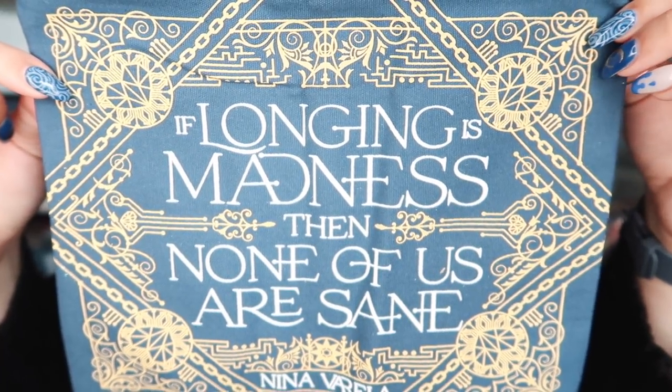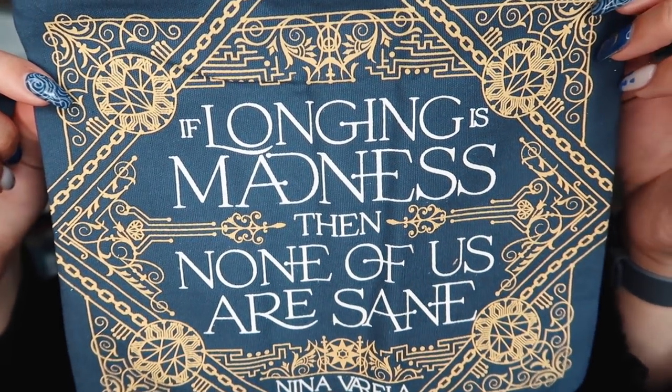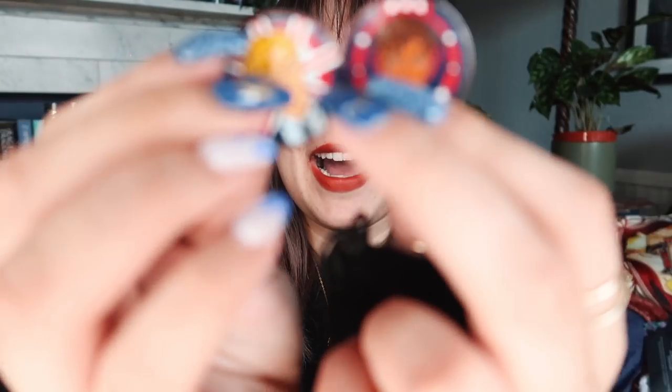We also have a fabric pouch that says 'if longing is madness, then none of us are sane' — from Crier's War by Nina Varela. Then I spotted something — is this the return of the collectible character coins? Yes! The spoiler card says one of their most popular items is making a comeback, featuring Alex and Henry from Red, White and Royal Blue. I'm not super excited that it's Alex and Henry specifically, but I loved the character coins from Illumicrate and they switched them to enamel pins — and it seems like they're switching back.